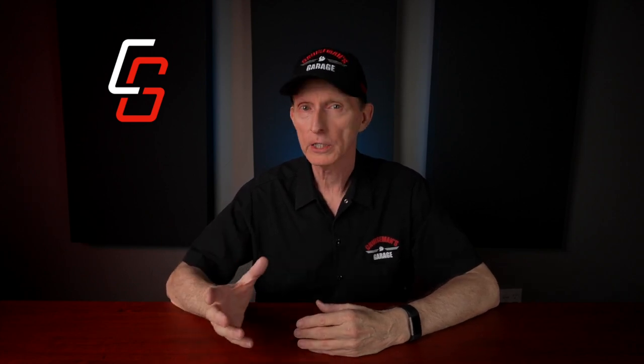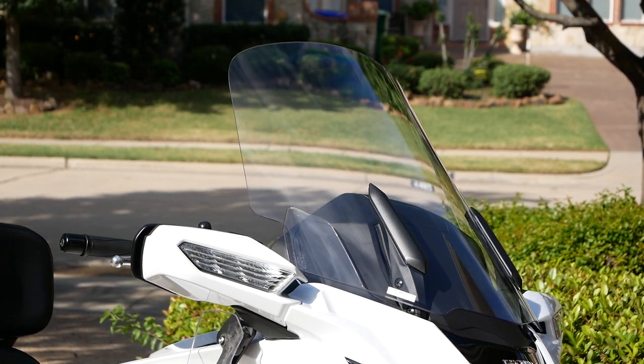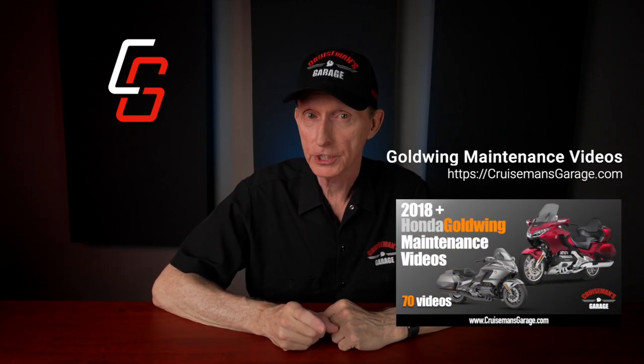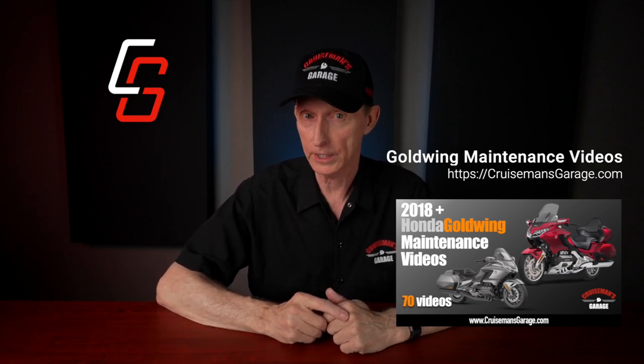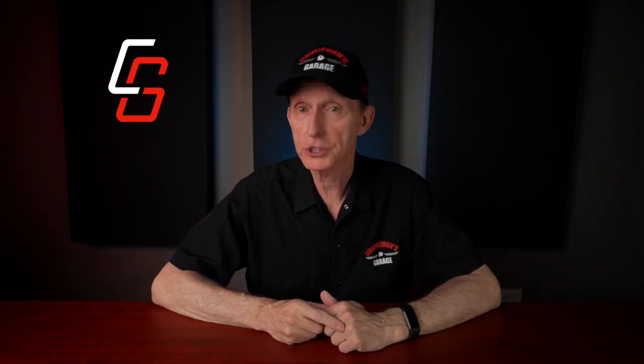The 24-inch model is 4 inches taller and 4 inches wider than the factory windscreen, and is really great for taller riders while providing maximum protection for passengers. At the end of this video, I'm going to give my honest evaluation of the F4 Customs windshield after two years of riding. But first, let's review my initial experience with all three windshields.